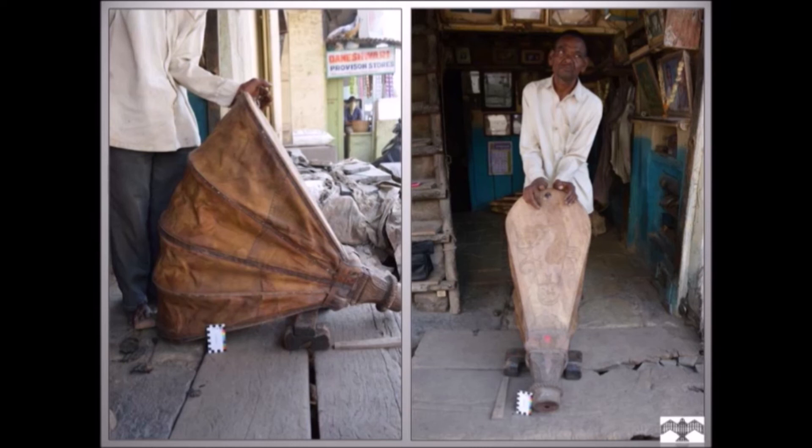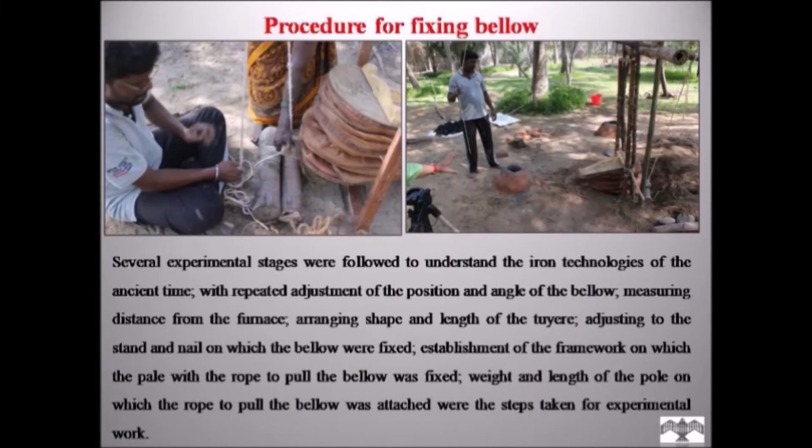Procedure for fixing the bellow: several experimental stages were followed to understand the iron techniques of ancient times. This included repeated adjustment of the position and angle of the bellow, measuring distance from the furnace, arranging the shape and length of tuyeres, and adjusting the stand and nail on which the bellows were fixed. A framework was established on which a plate with a rope to pull the bellow was fixed, and the weight and length of the pole to which the rope was attached were also determined.